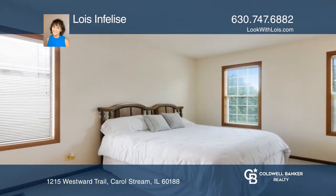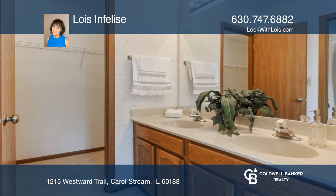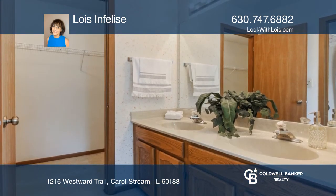Second floor consists of three bedrooms and a full hall bath. Master Suite includes a full bath with a walk-in closet and double sinks.